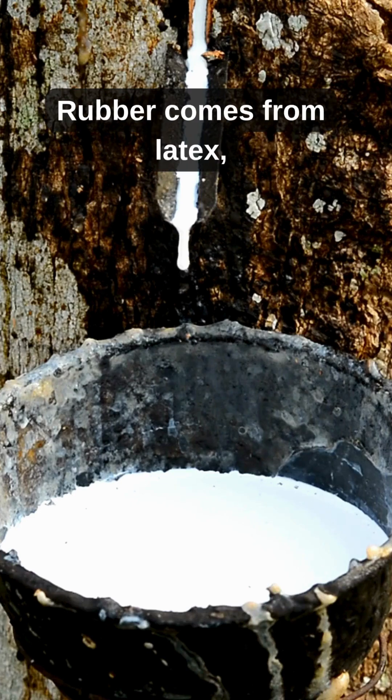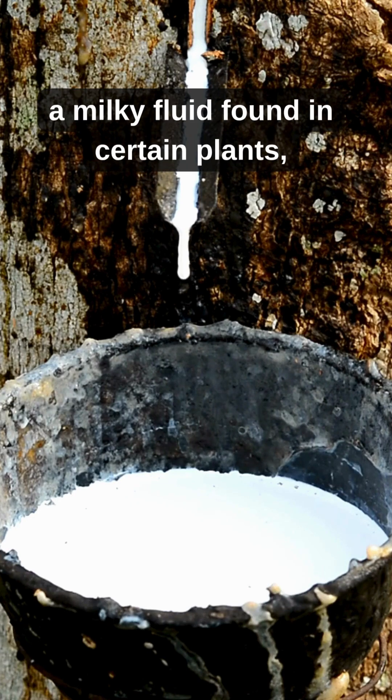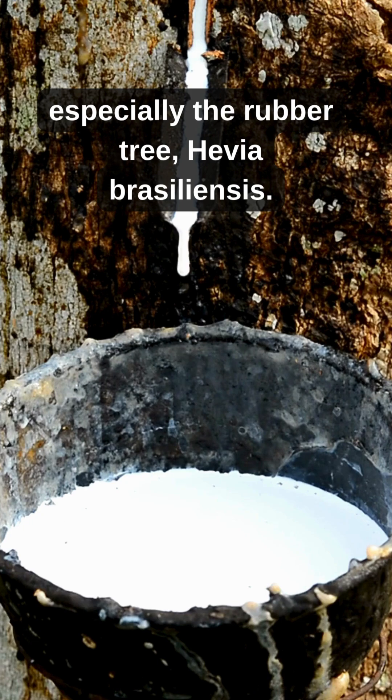Did you know? Rubber comes from latex, a milky fluid found in certain plants, especially the rubber tree, Hevea brasiliensis.